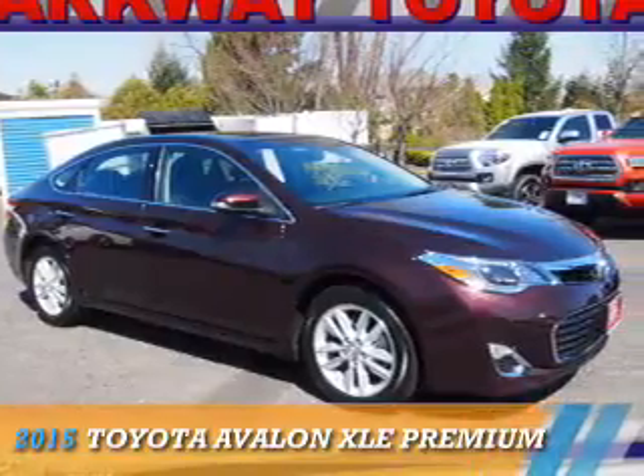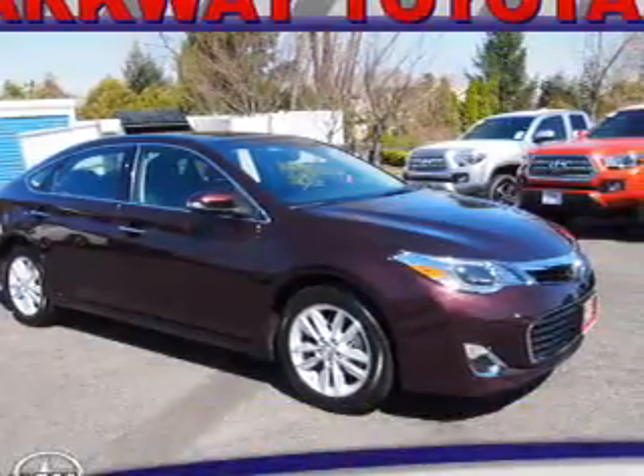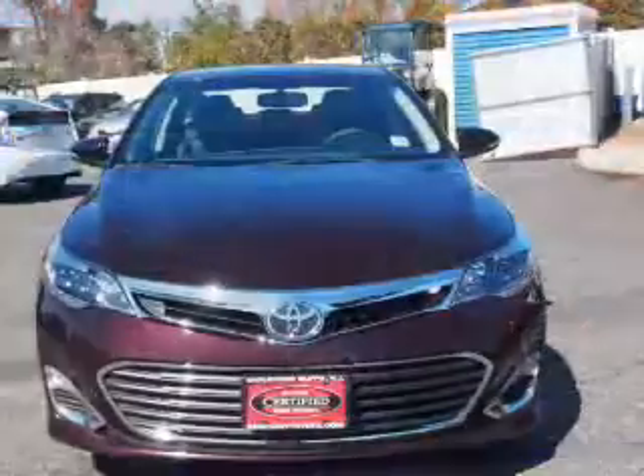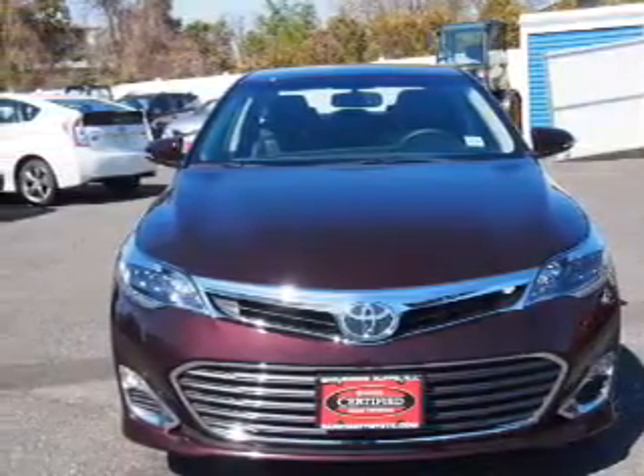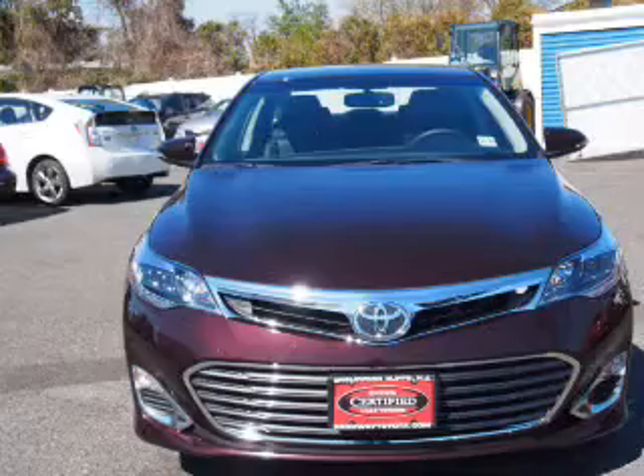Presenting the 2015 Toyota Avalon. It's powered by Front Wheel Drive, a 3.5-liter six-cylinder engine, and a six-speed automatic transmission.